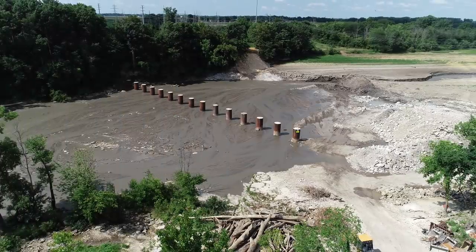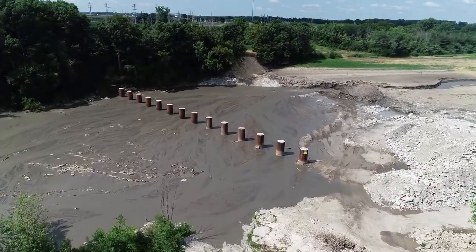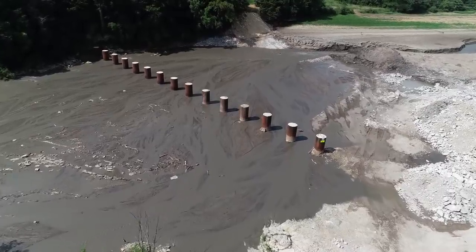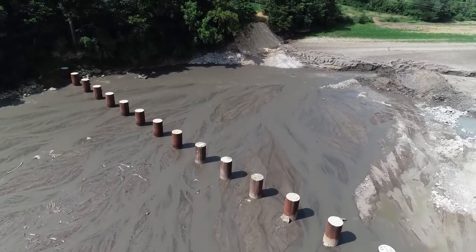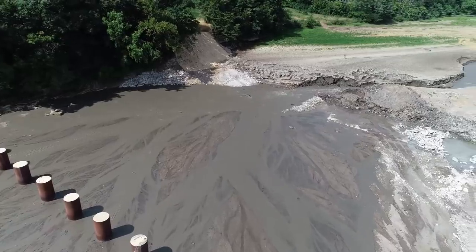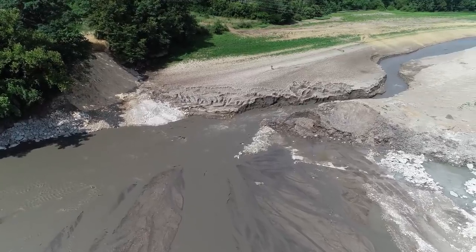Hello everyone, it's Bruce with the Narrow Viewpoint. We are on the Sandusky River in Fremont, Ohio, at the site of the Ballville Dam, which is now gone — completely removed. We're going to take a trip upstream and take a look at what has changed and what's going on.